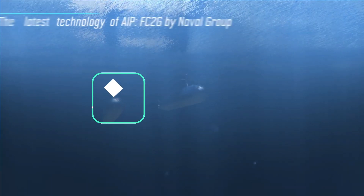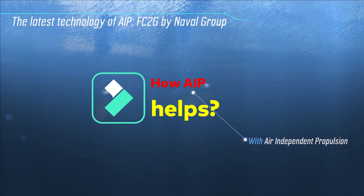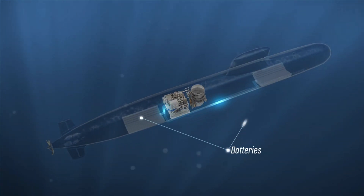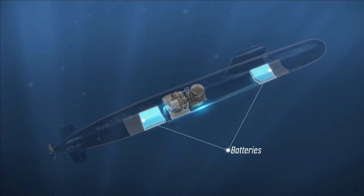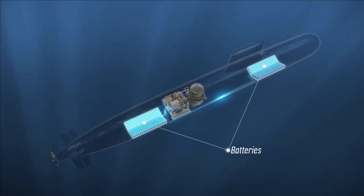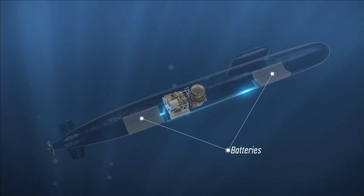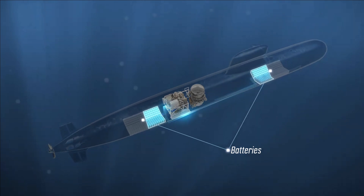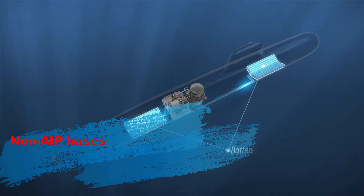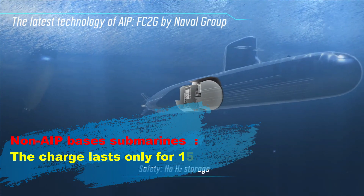Air Independent Propulsion, or AIP, technology reduces the dependency of diesel-electric submarines on surface air. AIP gives a small trickle charge to constantly top up the submarine's battery, but not enough to fully charge it like diesel engines. However, it is enough to slow down battery drain. With AIP-fitted submarines, the charge in the battery can last up to several days or weeks, compared to non-AIP submarines where the charge lasts only 15 to 20 hours.